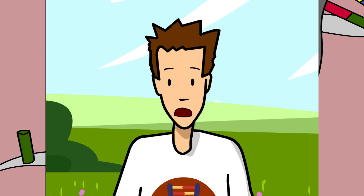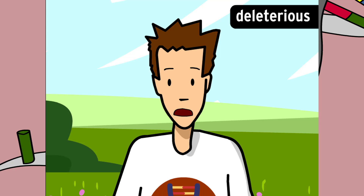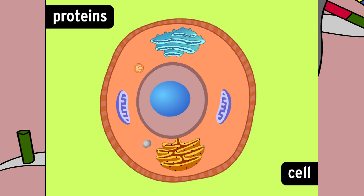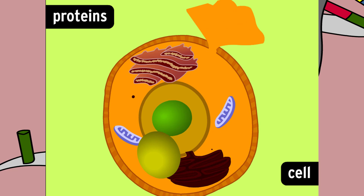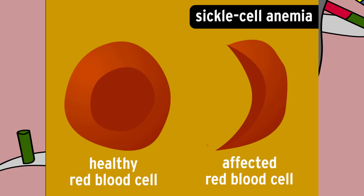But when mutations do become permanent, they're usually deleterious, or bad. Cells depend on thousands of proteins to work properly. Mutations can mess up the genes that are responsible for making these proteins. For example, sickle cell anemia, a blood disease, is caused by a very small mutation in a protein-encoding gene.